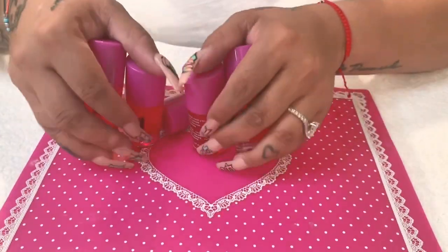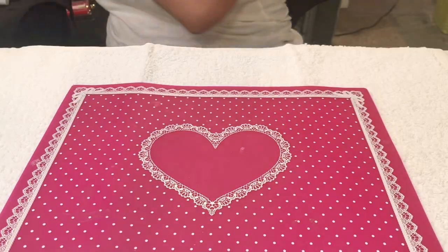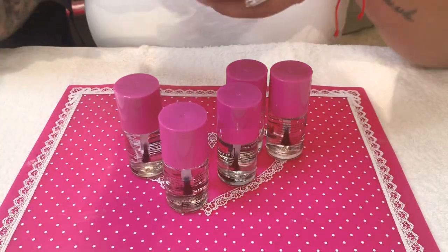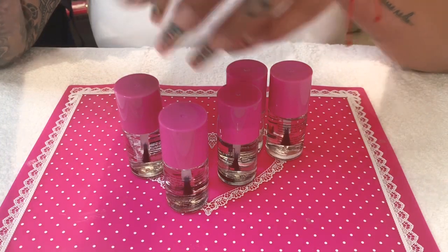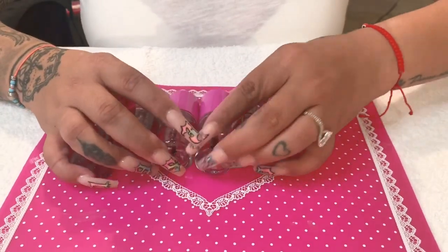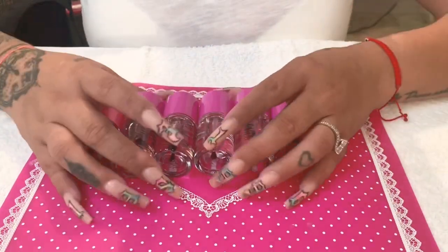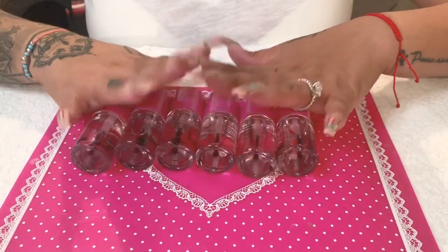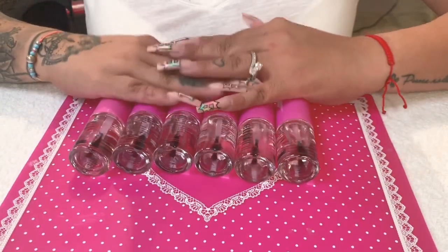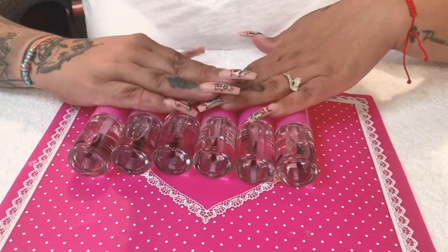I really like their cuticle oils — they smell so good, like bubble gum! I got five of them. Cuticle oils last a long time so these will keep me set for a while. Also from Fantasy, I got their dehydrator — six of them. Every time before I apply product, I dehydrate the nails to take off any shine after I sand them down, before putting on any primer. These will also last a long time.